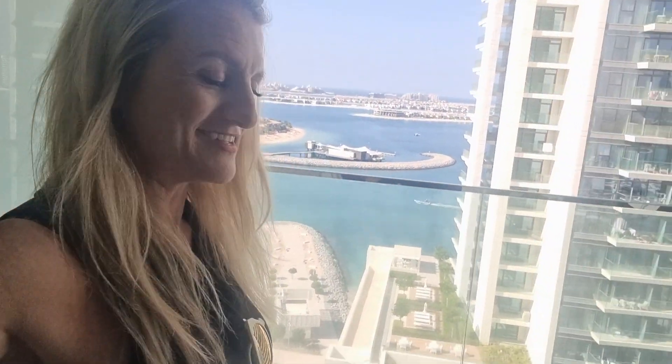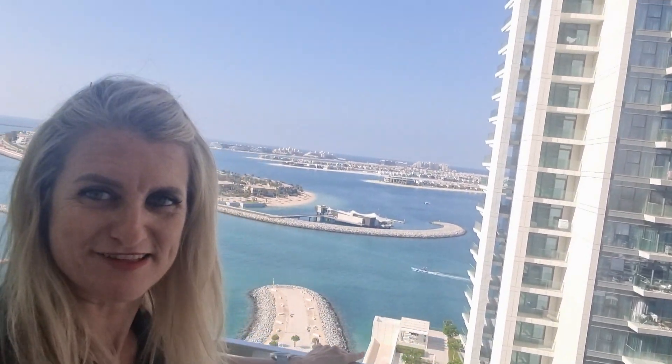The most important part — I know you've been waiting for this — is the view. Look at this! This is a view looking straight out to the West Crescent on the Palm Jumeirah. Isn't it stunning? There will be some building in future, but that's a long way off.